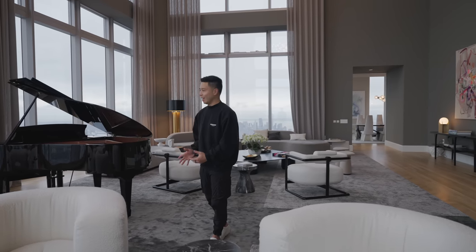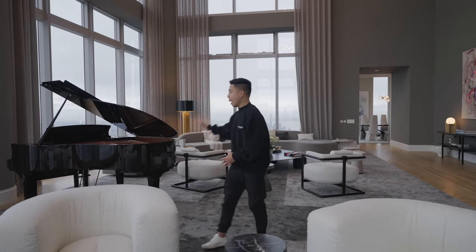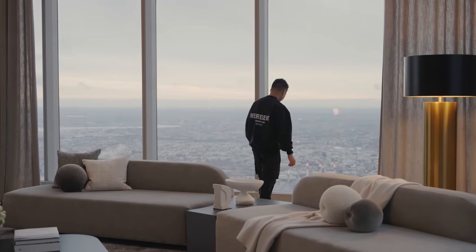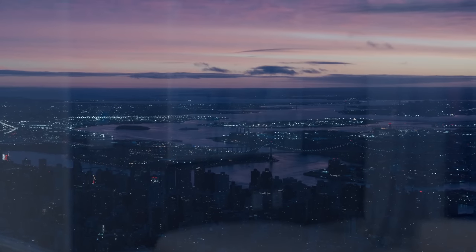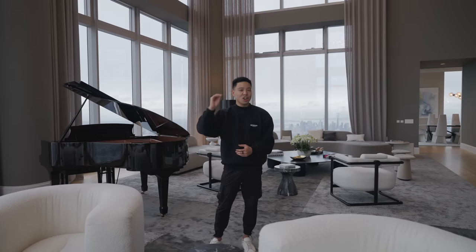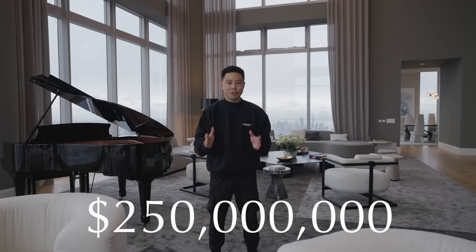We're starting the video in the Grand Salon and it's got a cornering view of New York City with Central Park in front of me, the Empire State behind, and a view of Brooklyn right across the water. As someone who's gone on a helicopter a few times in New York City, this is actually higher than where the helicopters fly — and all this is priced at $250 million.